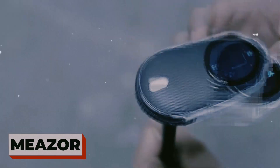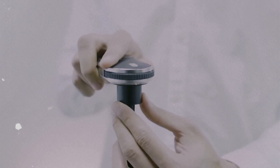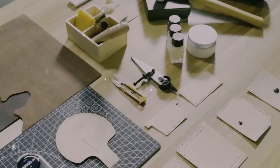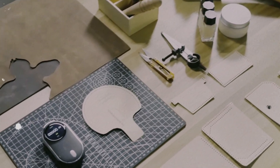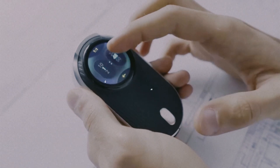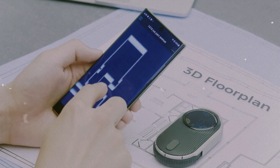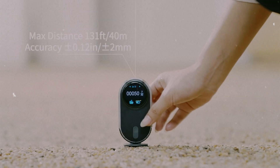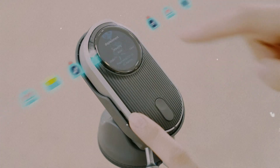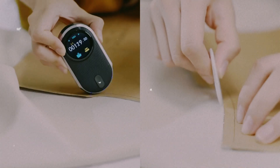Meet Mezor, the pocket-sized gadget that makes tape measures look ancient. This sleek little device laser measures distances, scans rooms, converts units, and even turns your layout into a digital floor plan — all in seconds. Just roll it across a surface and it records the distance automatically. When you pair it with the app, it syncs everything right into CAD or design software. It's like having a digital architect in your pocket — perfect for DIYers, designers, or anyone tired of squinting at rulers. That's precision redefined.